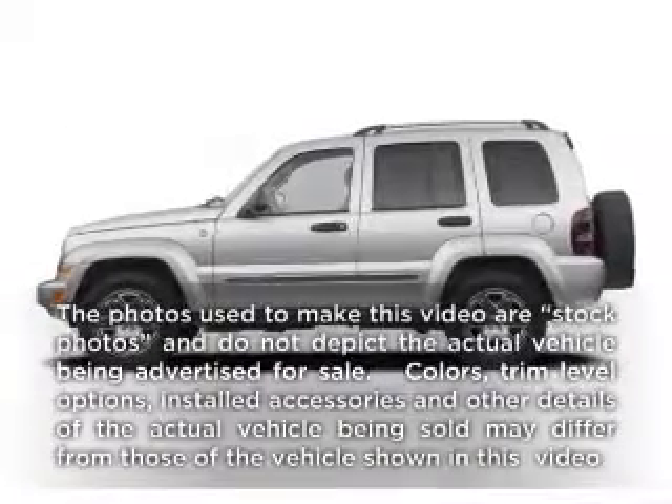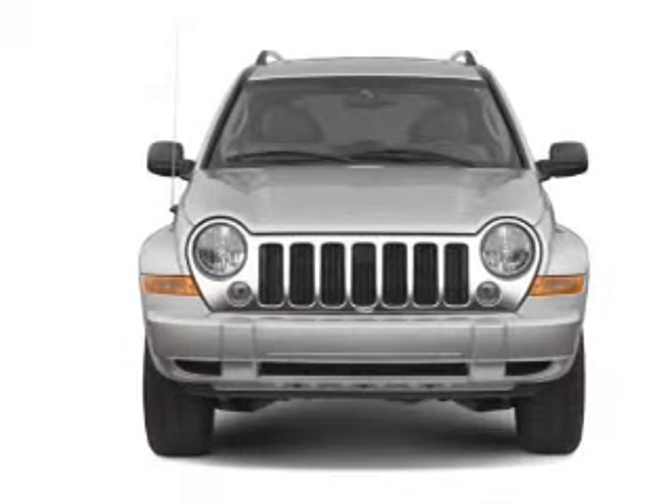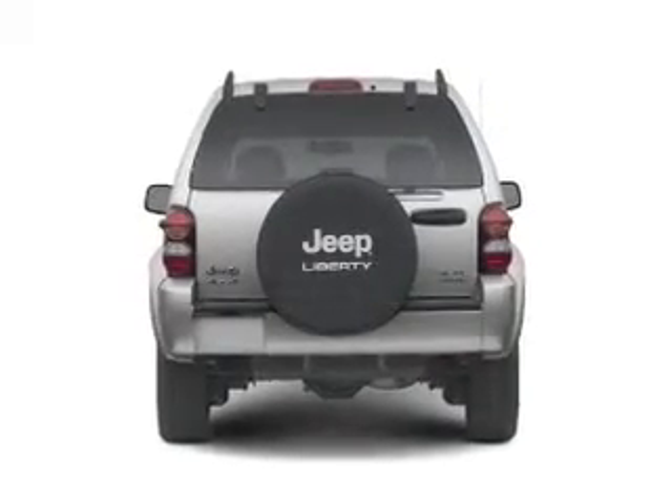Presenting the 2006 Jeep Liberty. If you're looking for an automobile with great attributes, look no further. With a reliable six-cylinder engine connected to a smooth shifting transmission, anti-lock brakes help you bring your vehicle to a safe stop.